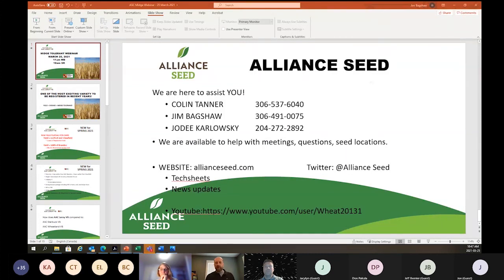To wrap up: if you have any questions, don't hesitate to get a hold of me, Jody Karlowski, or Colin Tanner. For really detailed midge questions, Tyler is clearly the expert contact. We want to make sure you've got the information to properly explain this to your grower customers and set them up for success. There's been significant interest in Leroy, Starbuck, and Wheatland. Don't be scared at all about positioning Leroy against any variety out there — there are very few parts of Western Canada where Leroy is not a phenomenal choice for your growers.